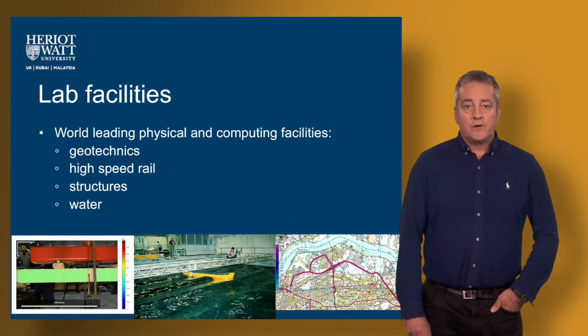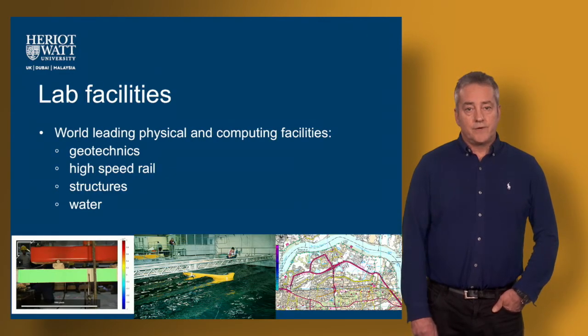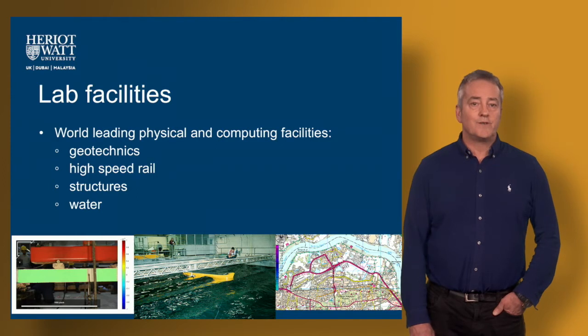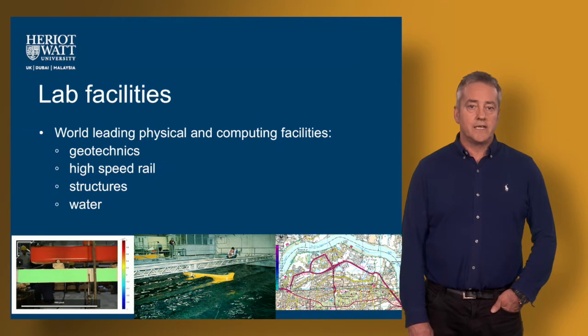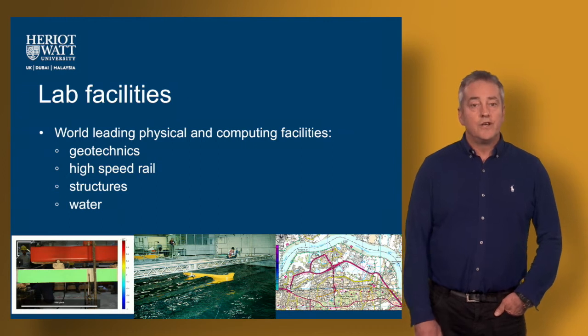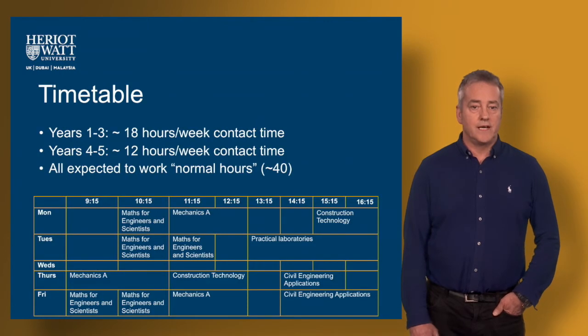We have pretty well state of the art lab facilities — in some respects they're world class. We do a lot of research in our department and some of that research requires really top notch equipment, large scale testing equipment, and if ever you get the chance to visit the campus — and I encourage you to try to do so — you will see these facilities first hand.